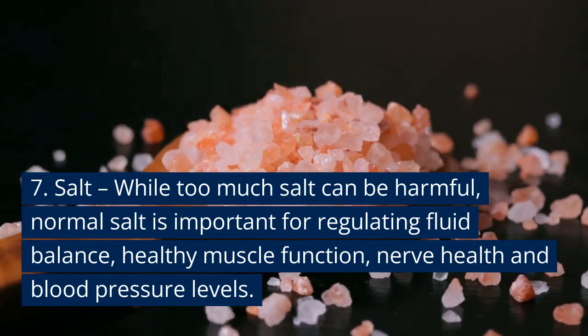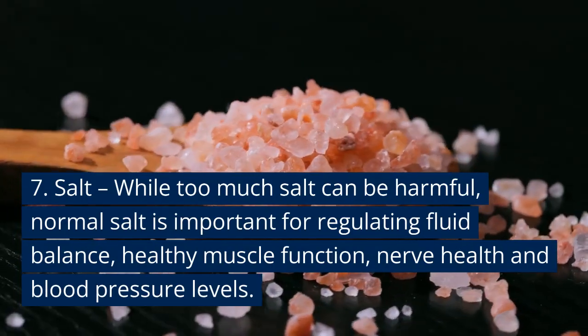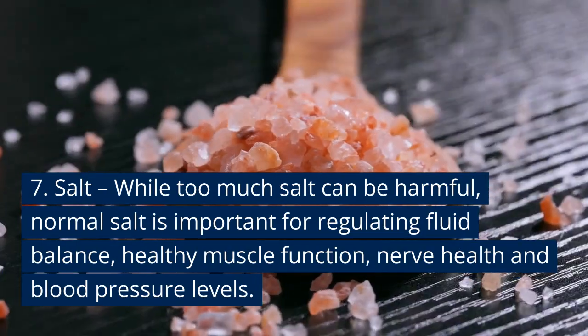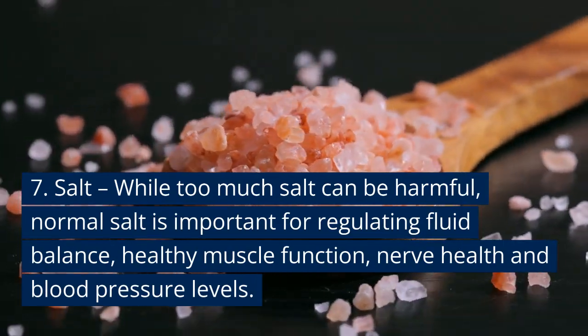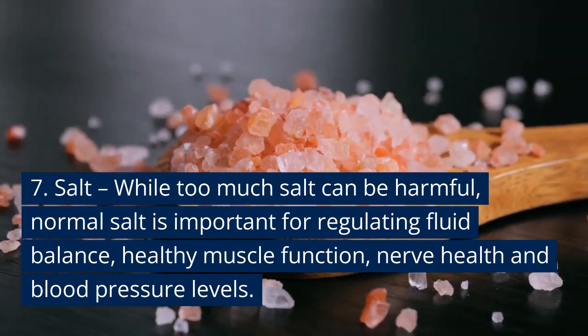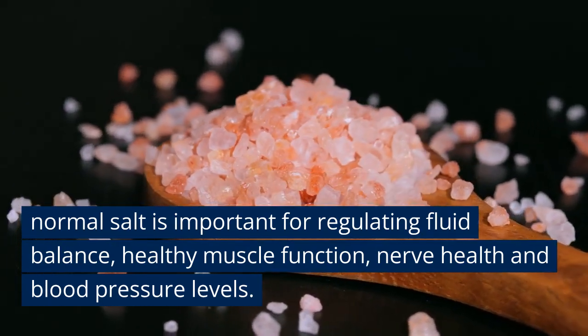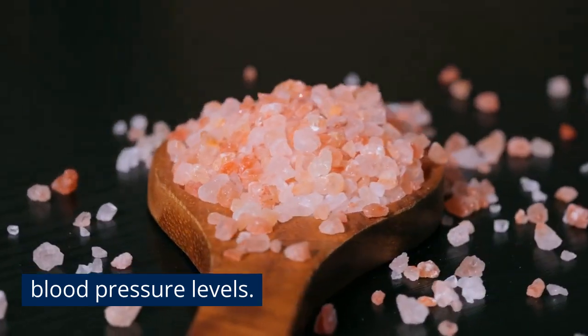Coming in at number seven is salt. You might be surprised, because too much salt can be harmful and raise your blood pressure — but moderate, normal amounts of salt are important for regulating fluid balance, healthy muscle function, nerve health, and even proper blood pressure levels. But too much is a huge problem.